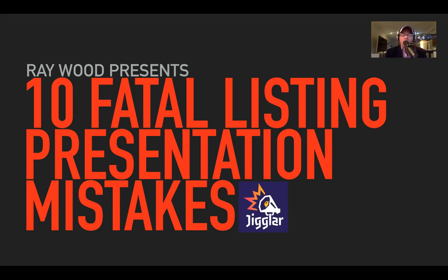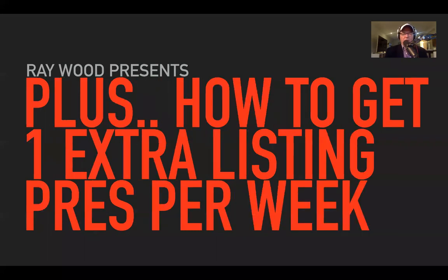Today I want to talk about 10 fatal listing presentation mistakes. I honestly believe the trouble that we go through to secure a listing is just massive — the prospecting, nurturing leads, keeping them in your database, all of that. So failing to actually list the property when the time comes is a huge issue.